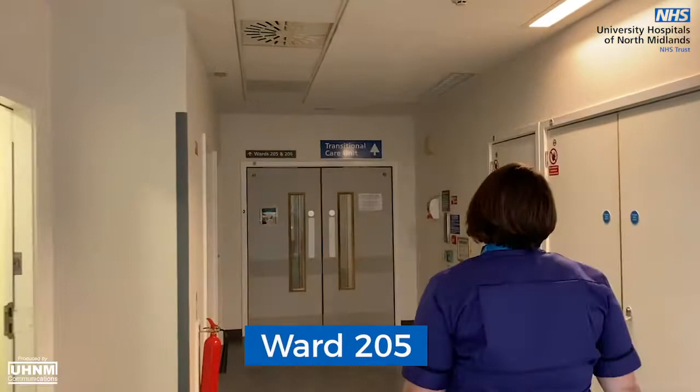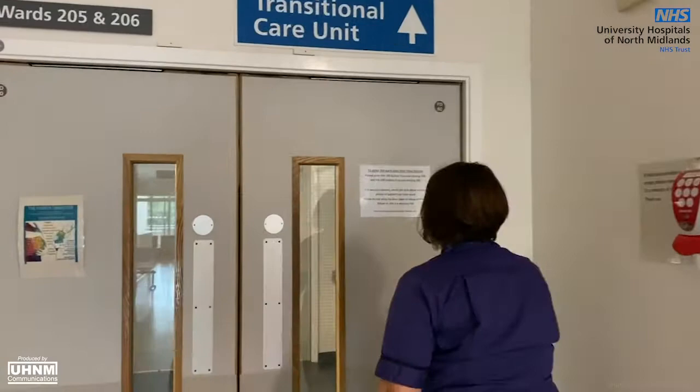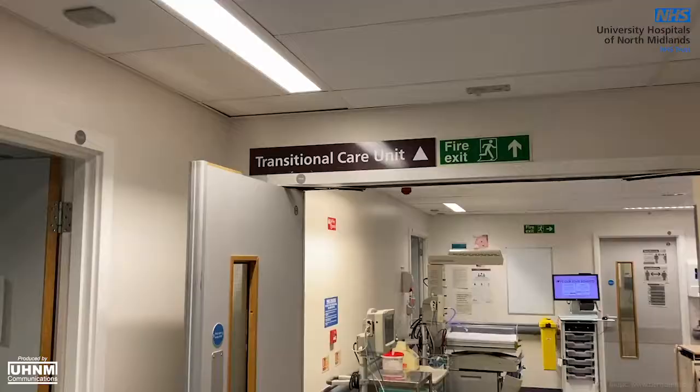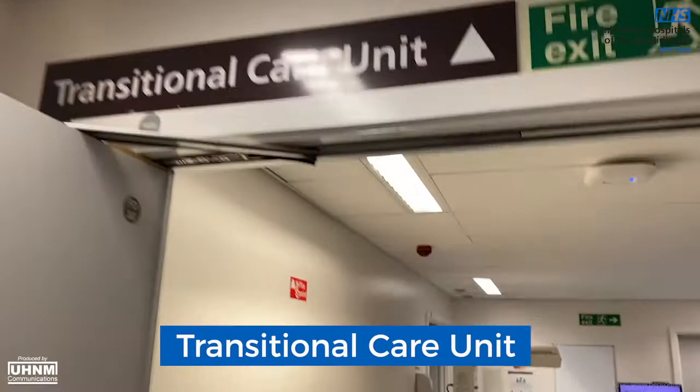Ward 205 is an antenatal ward where you may stay if you require admission overnight during your pregnancy. In addition, if your labour needs to be induced, the midwives will initially commence your induction in the ward area prior to your transfer to the delivery suite department.